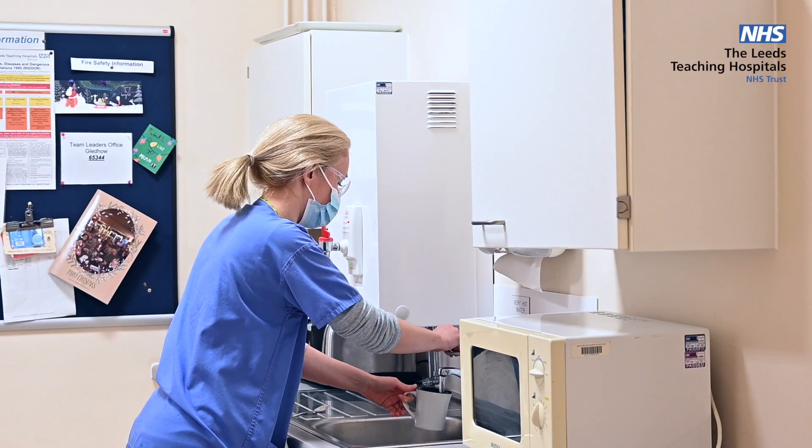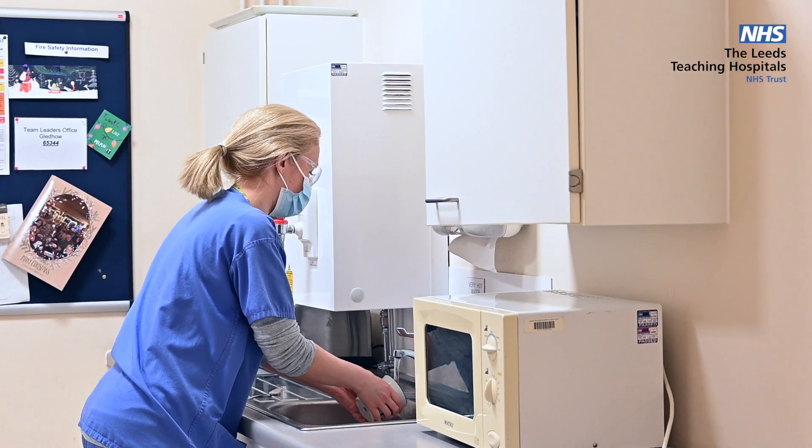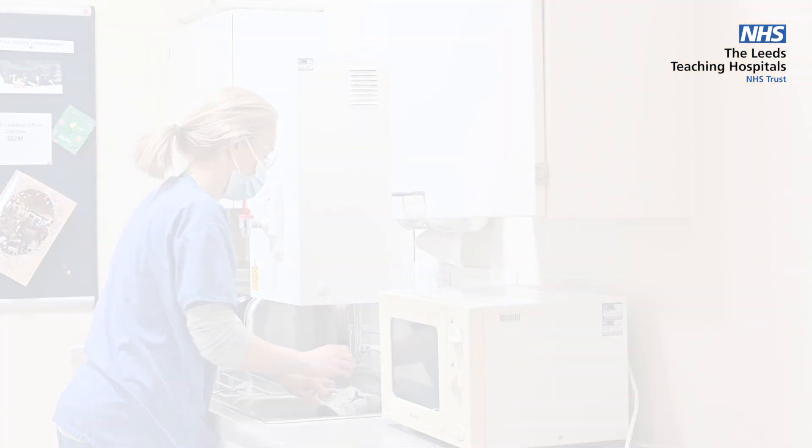When entering other areas such as the kitchen and toilet, don't forget to clean your hands and change your mask. Thank you for watching this short video. If you would like any further information, please follow the links on the screen. Thank you.